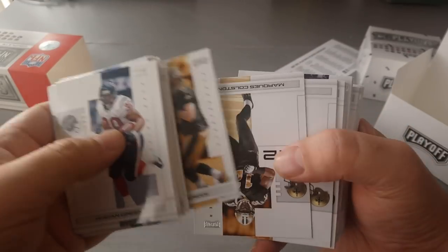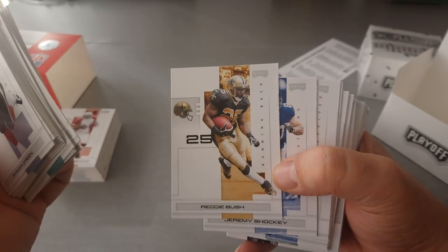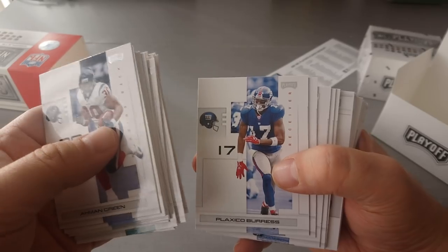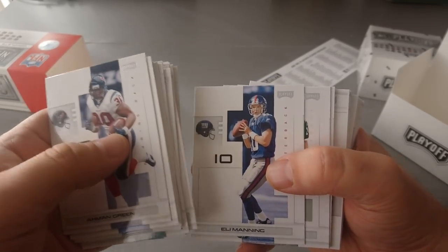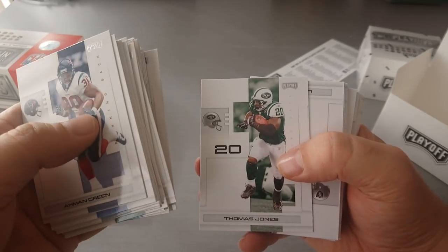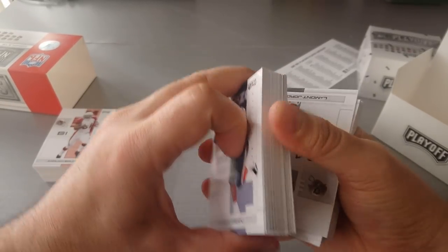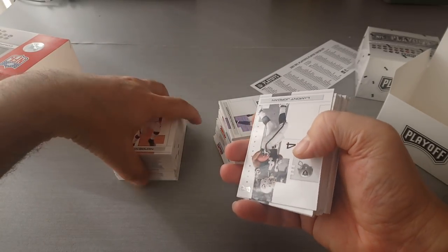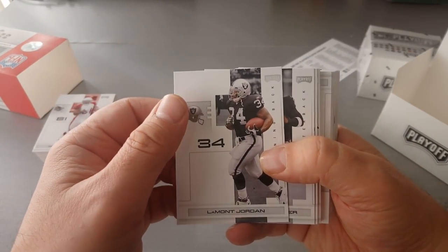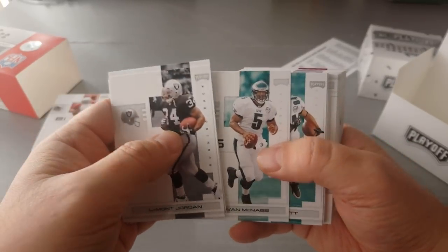Deuce McAllister. Here's a nice Drew Brees — fantastic. Marcus Colston, Reggie Bush — nice card, he's on the NFL Network. Jeremy Shockey, Plaxico Burress, Brandon Jacobs, Eli. Chad Pennington, Jericho Cotchery, Leon Washington, Thomas Jones. I remember all these players, I remember these guys. Some of you may be the younger generation and don't. But some top-notch players in there. Lamont Jordan, Daunte Culpepper. Here's Brian Westbrook, Donovan McNabb, Hank Baskett.